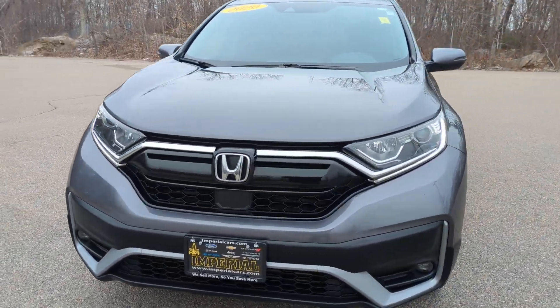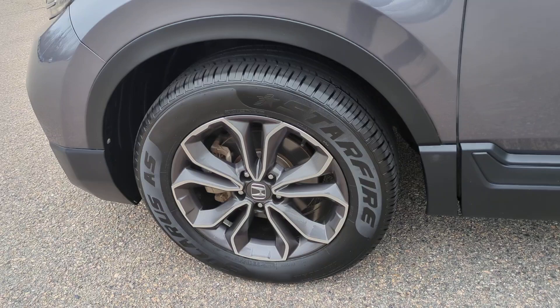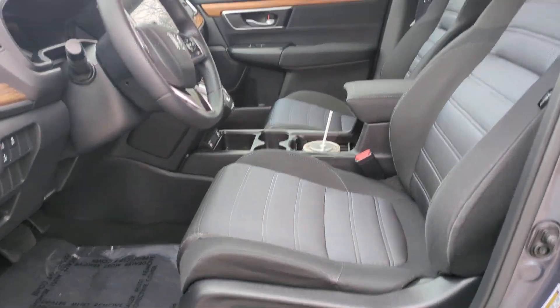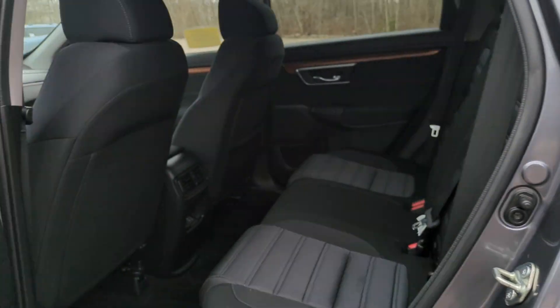Apple CarPlay and/or Android Auto, Pre-Collision System, Sun Moonroof, Keyless Entry, Lane Keeping Assist, Heated Mirrors, Adaptive Cruise Control, Satellite Radio, Backup Camera.